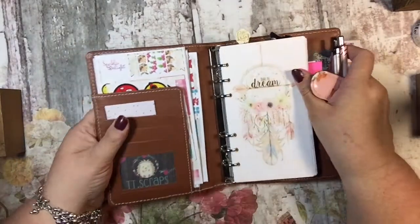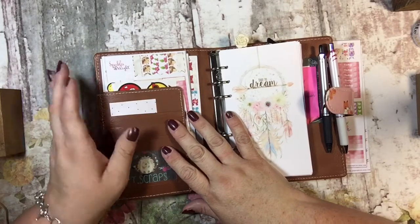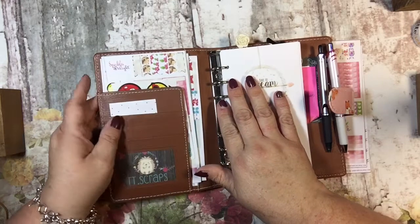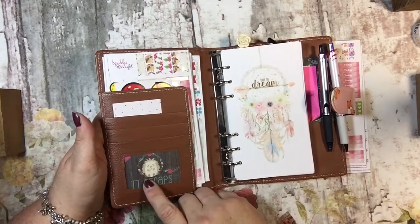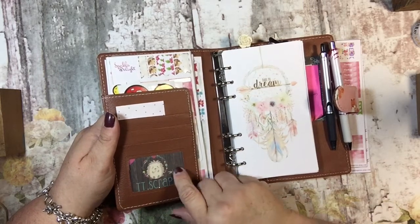I started using it at the end of April because it does take a long time to come in. I ordered it in January and didn't get it until April, so it takes a long time. In the front we have little slots for business cards — I have my business card here.